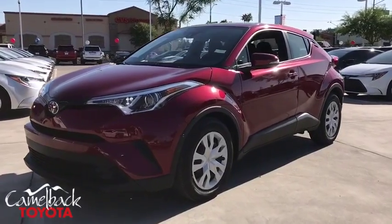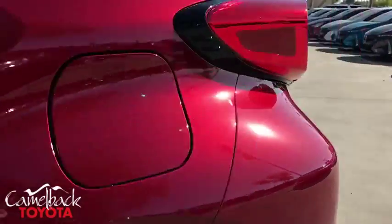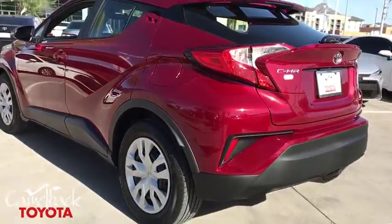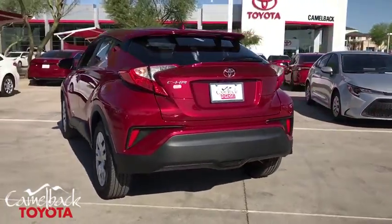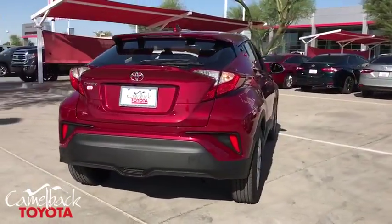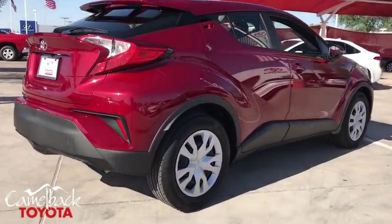Take a ride in the 2019 Toyota C-HR. The Toyota C-HR's fresh design makes it stand out in the crowd and the interior oozes with style. The C-HR handles like a race car and has all the safety features you'd expect from a Toyota vehicle. This vehicle has less than 100 miles.